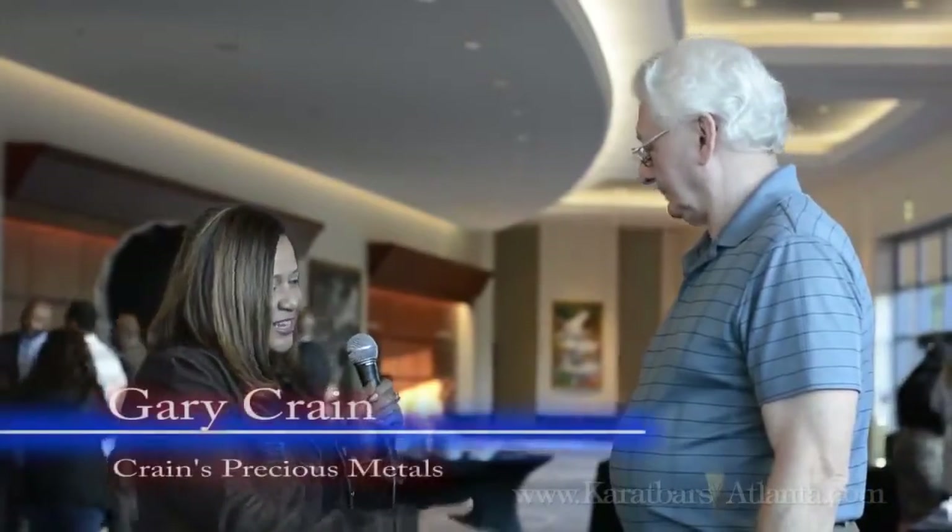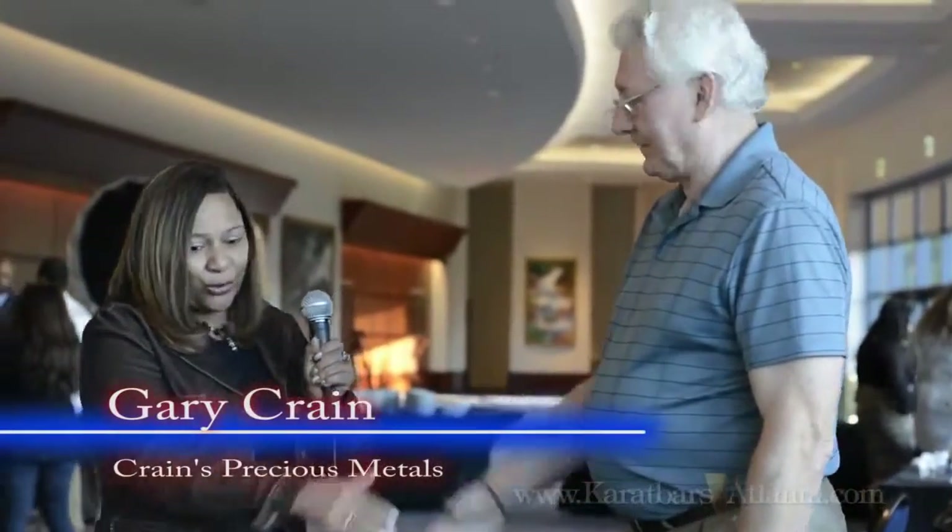Hi, I'm Sharon and we are just finishing up a conference here with Care Bars International in Atlanta, Georgia. I'm a VIP affiliate and I would like to introduce you to Gary Crane, who's going to test out the Care Bars Gold.